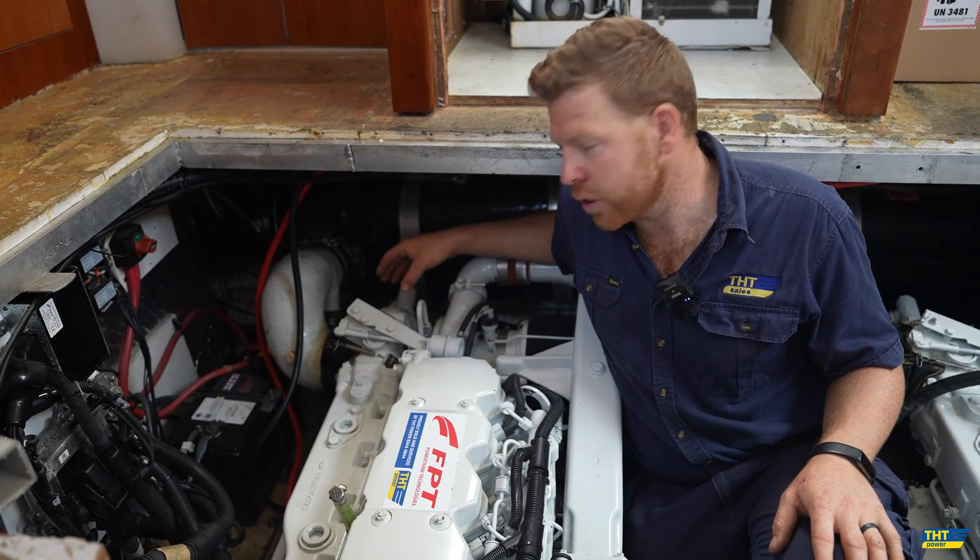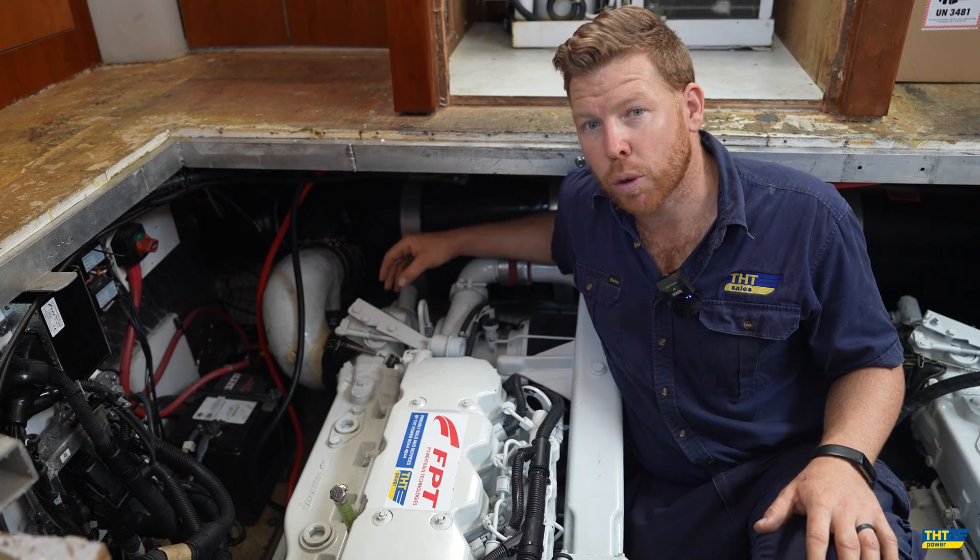So a very, very easy installation overall, with very minimal modification required to suit this vessel.